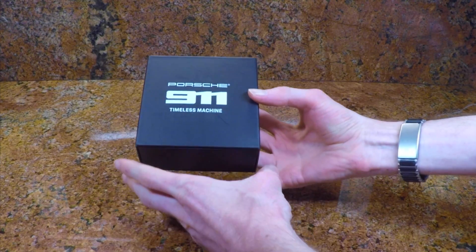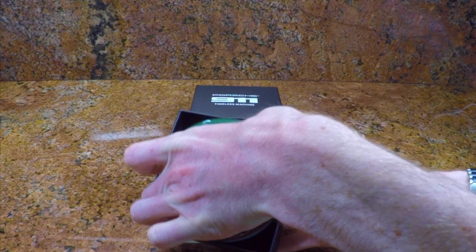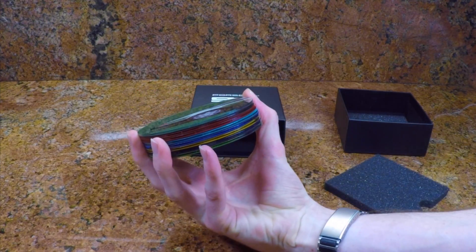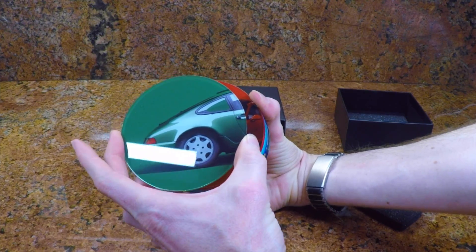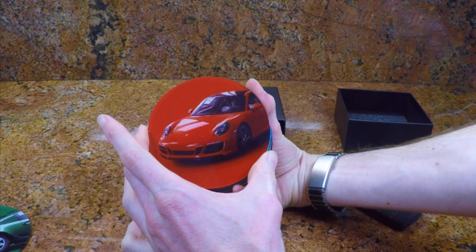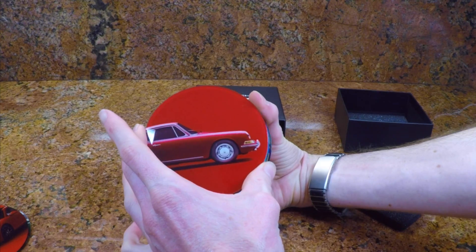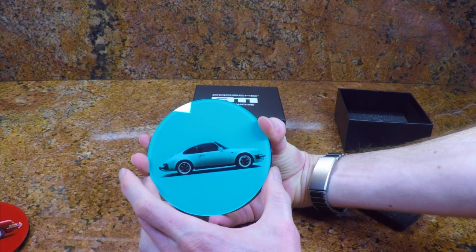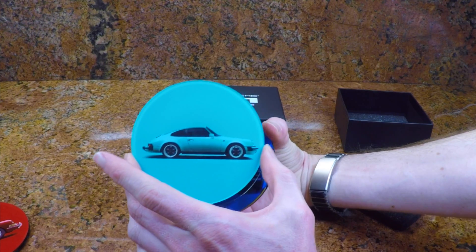This is the Porsche 911 coaster set. It comes with a set of eight coasters, and they represent eight different generations of 911s. They are polycarbonate with the image underneath the polycarbonate. This is the 964 in green, with a foam backing on the rear. Note that the background of the coaster is the same color as the car, which works really well.